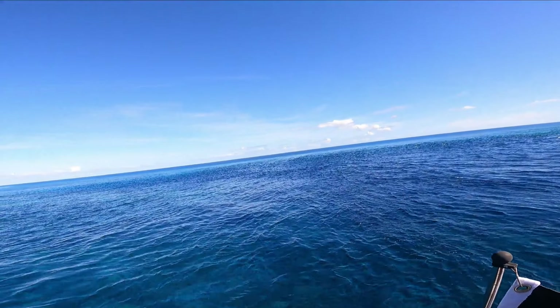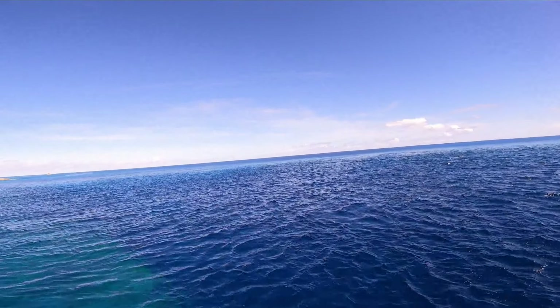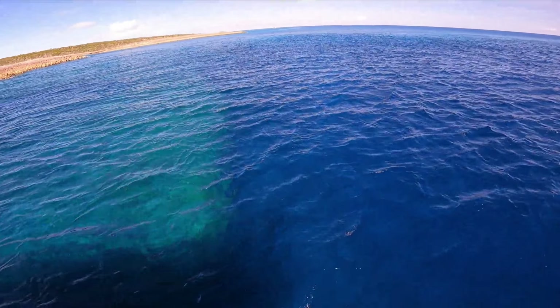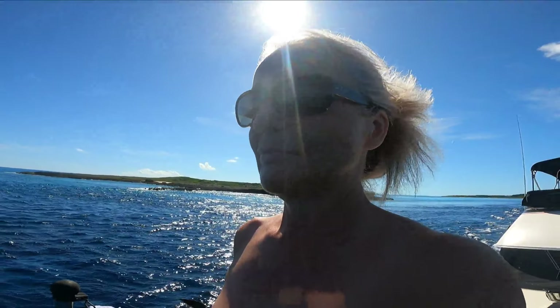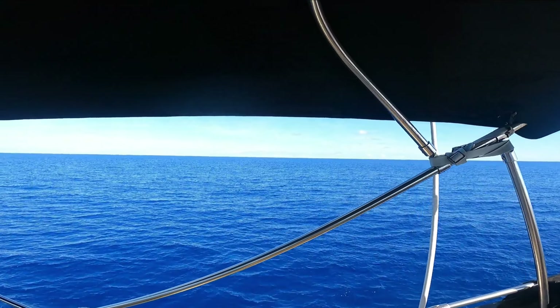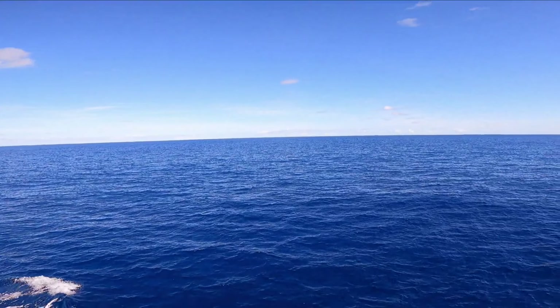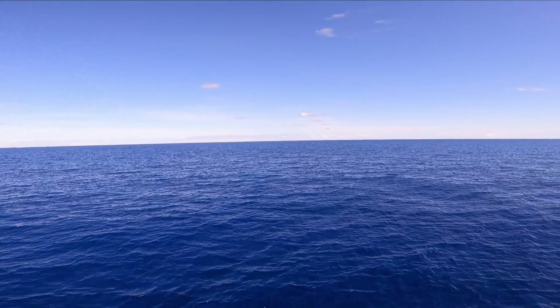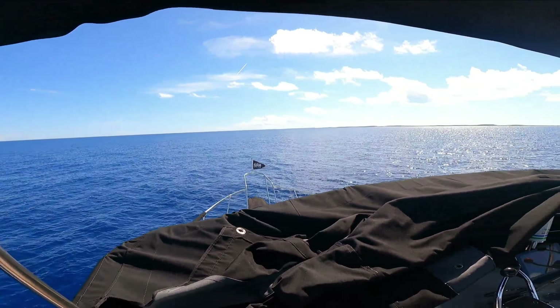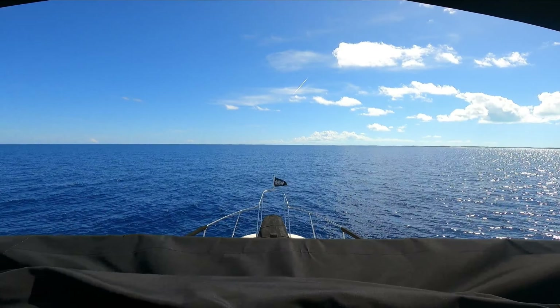So we're going to mosey on to the outside now. We've been on the bank side of things all along. Look at the difference there — I feel the swell! This is cool. We're cruising along the outside — what they call Exuma Sound. We're heading down to Great Exuma Island, a little further south, towards Georgetown and Emerald Bay.